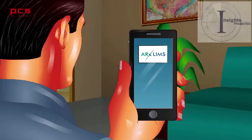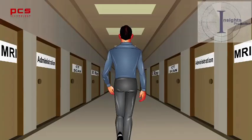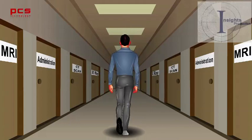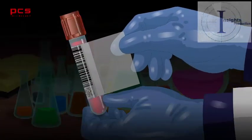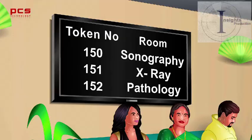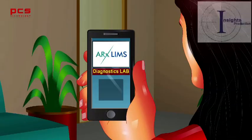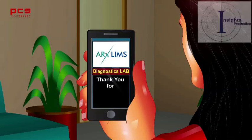The patient receives a notification over mobile phone to proceed to the pathology sample collection room. The patient walks to the designated sample collection room, where the technician collects the patient sample, prints a barcode, and sticks it onto the sample vacutainer. The patient goes to the patient lounge and waits. Post all investigations, the patient receives a final notification: thank you for the opportunity to serve you.